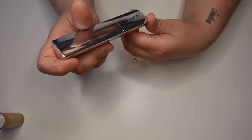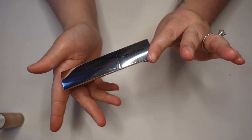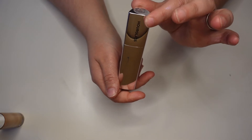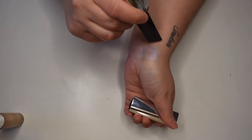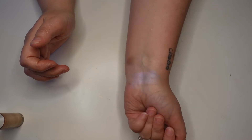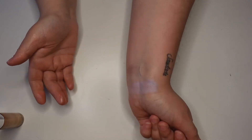This one is from Hourglass — the only Hourglass product I've ever tried because I am cheap. This is the Vanish Highlighter in the shade Rose Gold Flash. It's not the most blinding highlight I've ever seen, definitely a more subtle look, but pretty nonetheless. I should probably break that out a little more.